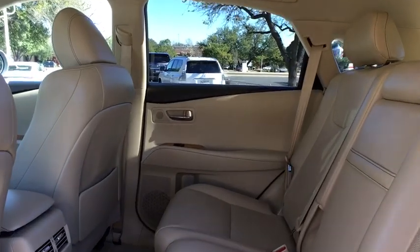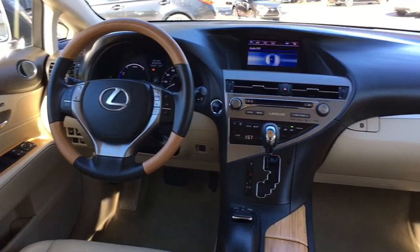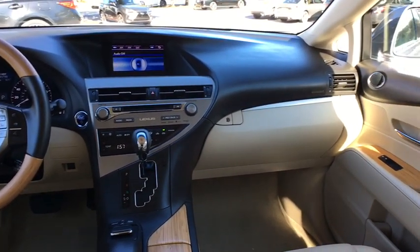Anti-theft security system, four-wheel disc brakes, climate control, center armrest, CD player, fog lights, clock, power windows.